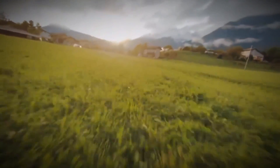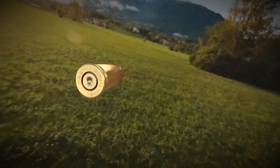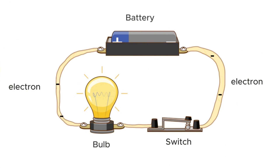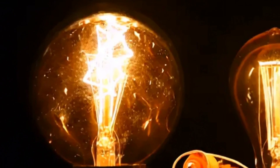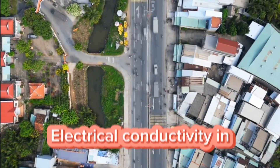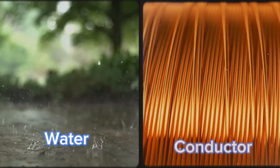Did you know that electricity travels nearly at the speed of light? Electricity flows faster than a speeding bullet. But don't get confused — when we say electricity, we're talking about the movement of electrons, tiny particles that rush through conductors at incredible speeds, nearly reaching the speed of light. How does electricity make its way through different materials? Is it faster in water or a metal conductor?